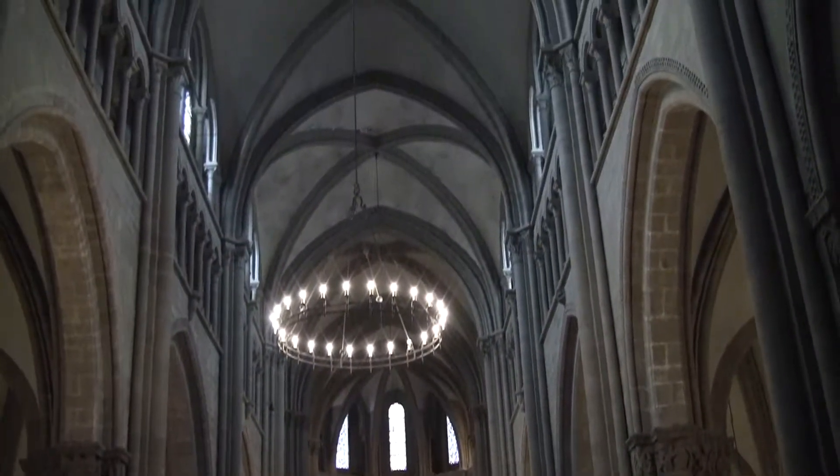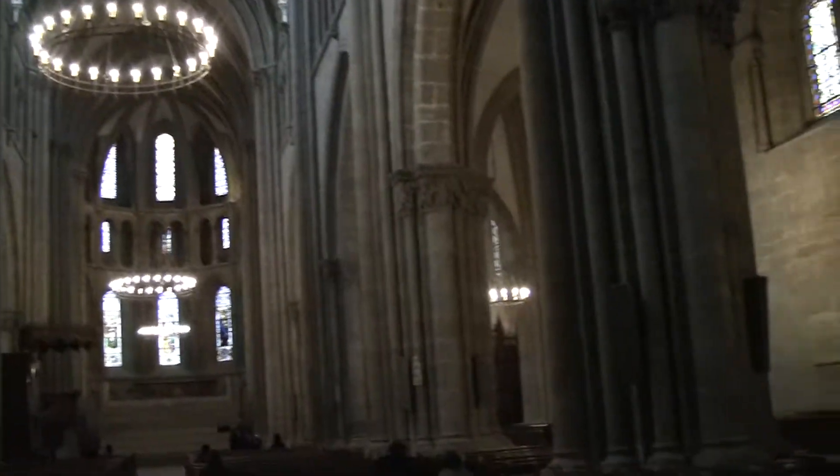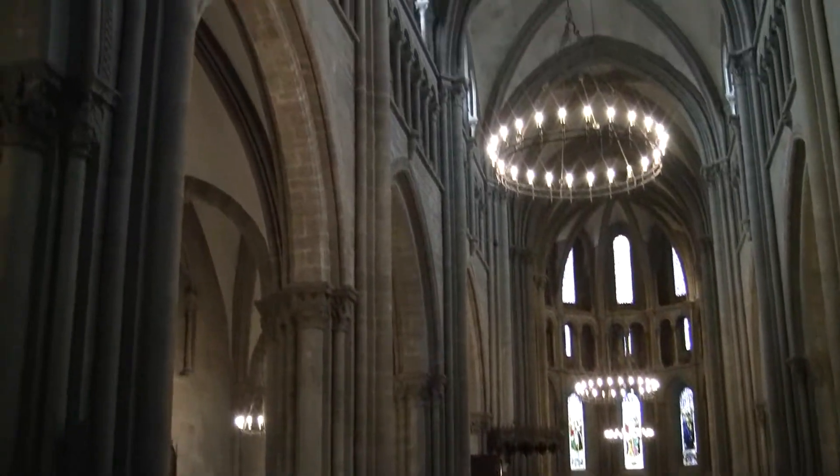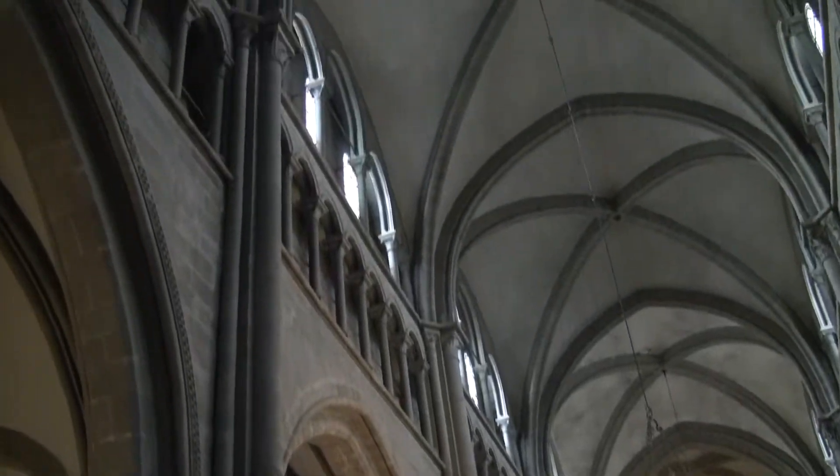It looks very strange. They put normally up the chancel — it looks like this. But each section comes up to make these stands for a choir. It's going to be choir and brass and organ tonight. It's going to be quite impressive.